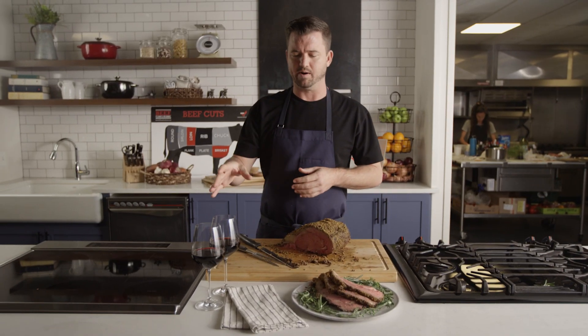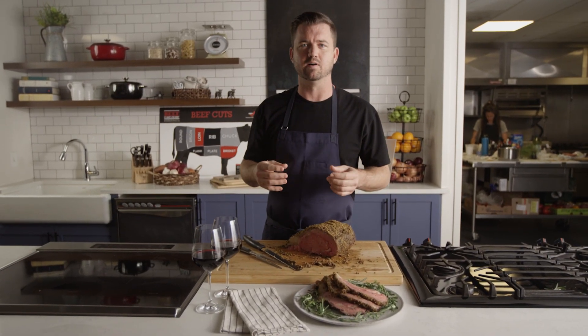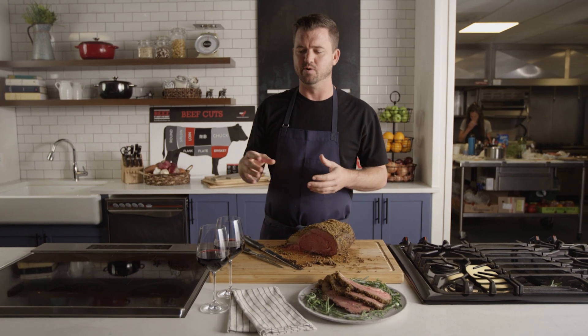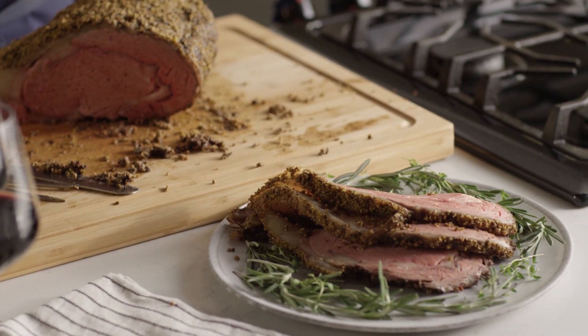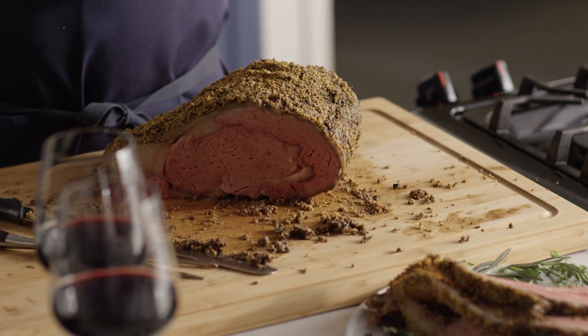For the holidays if you're cooking a different type of roast — maybe you're doing a whole beef tenderloin — that's a little bit leaner, you'd want to pair your wine up a little bit differently. So maybe something that's not as full-bodied, something like a Pinot Noir, or you could even do a crossover wine, something white like a full-bodied Chardonnay, which would work really well with that as well.